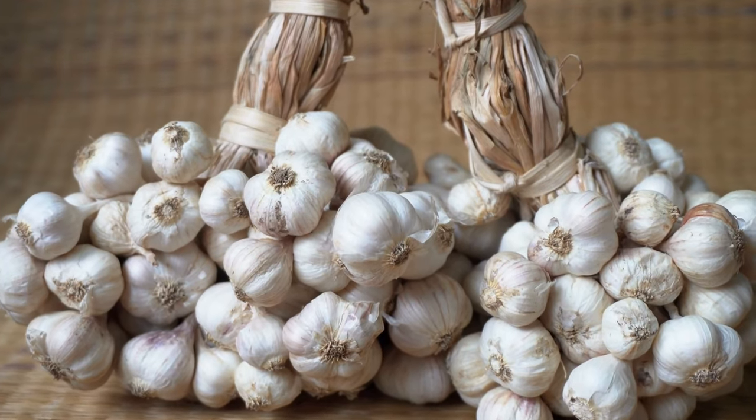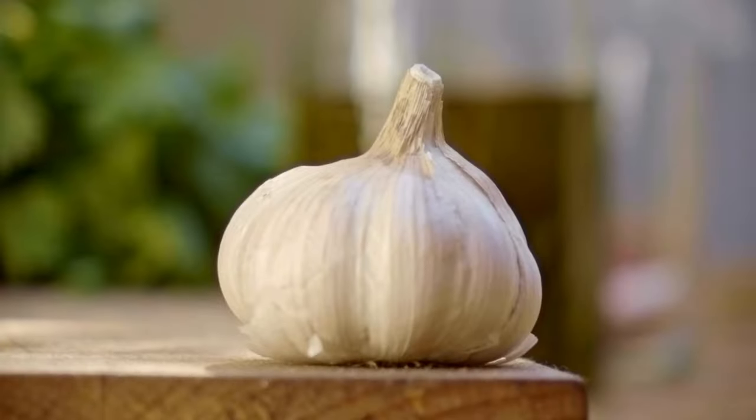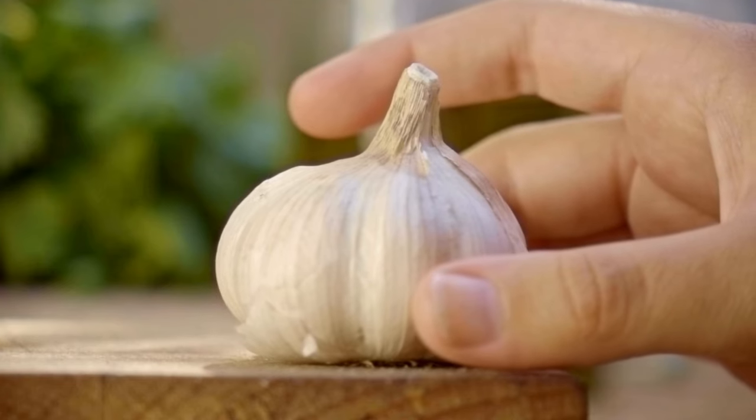Garlic was even used as a natural antibiotic during World War One and Two. Today, garlic is a staple in cuisines around the world, prized for its robust flavor and wide range of health benefits. Garlic is celebrated for its potent medicinal properties, thanks to its rich content of sulfur compounds, particularly allicin — the compound responsible for garlic's distinctive smell and many of its health benefits.